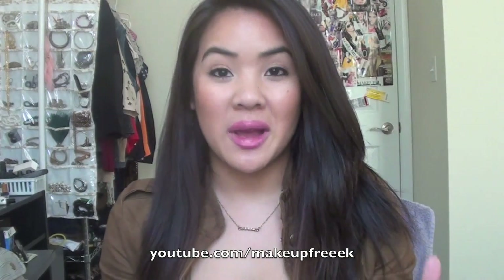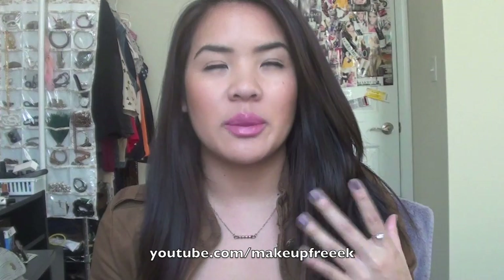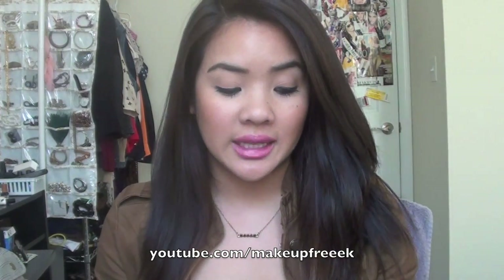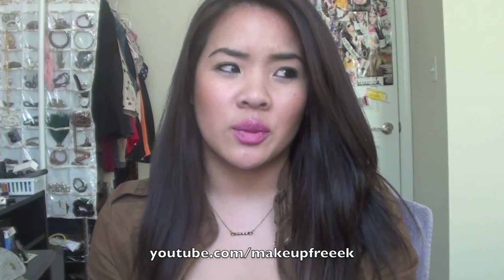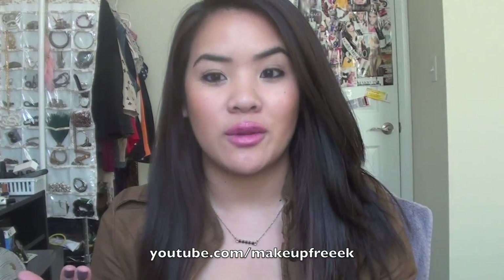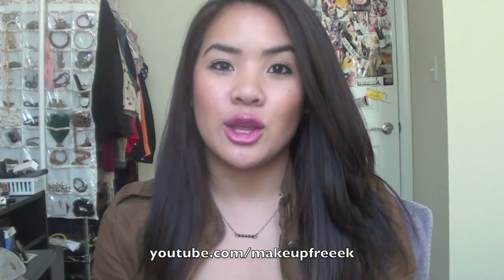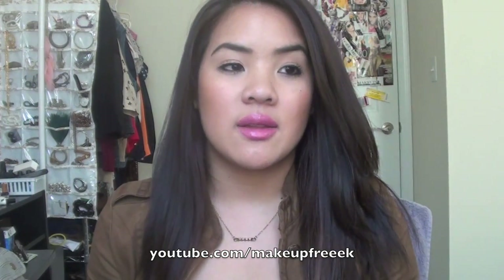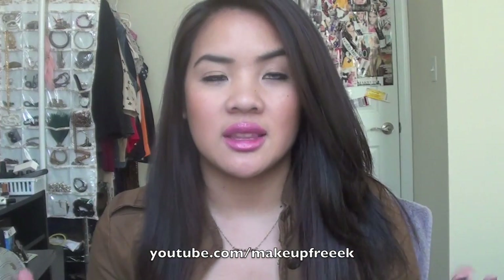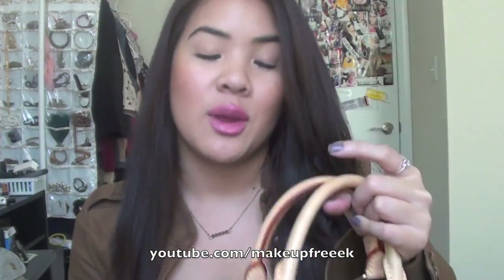Hey guys, so I'm here to do my 'what's in my purse' video and I haven't done one of these in I believe over a year. It's been highly requested especially since I got my new purse, which I got in the beginning of summer and it's now the end of November. This video is not meant to brag about anything — it's a highly requested video. So if you want to find out what I keep in my purse, keep on watching.